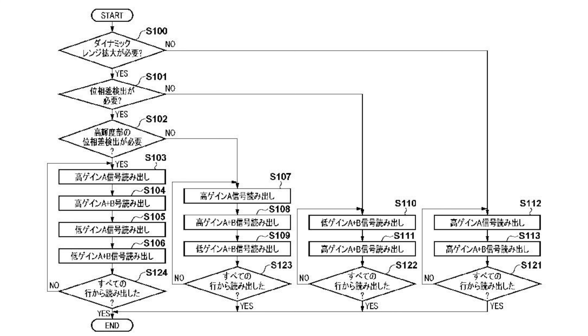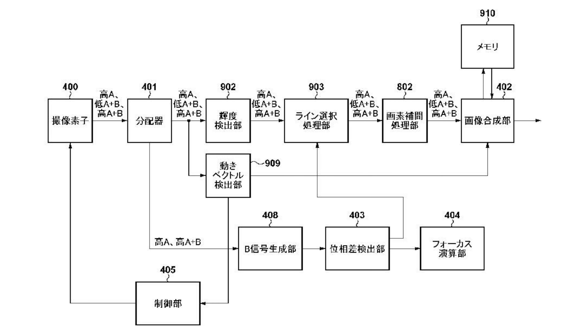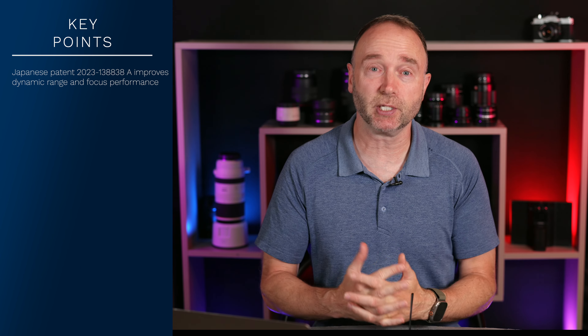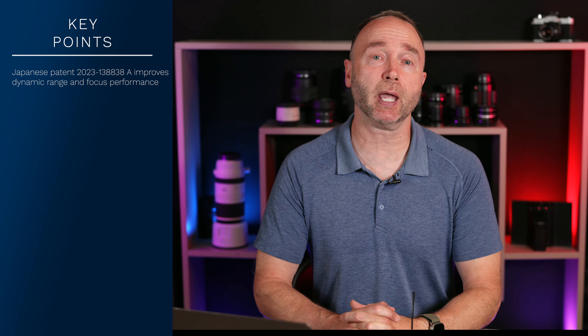According to the filing, the patent application uses multiple processing units to expand the dynamic range while also improving focus performance. It's a rather technical filing talking about many different processing units — from a scanning unit to an amplification unit, a processing unit, a focusing unit, and others. There are some 18 technical drawings talking about how Canon is going to improve dynamic range as well as the performance of the focusing unit.